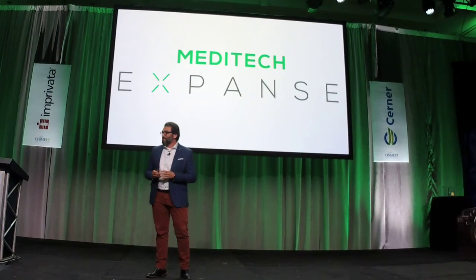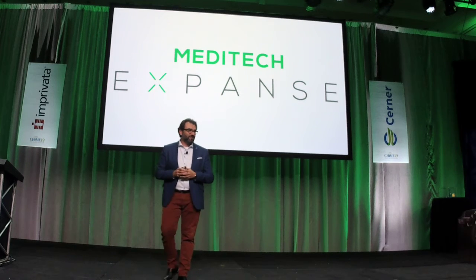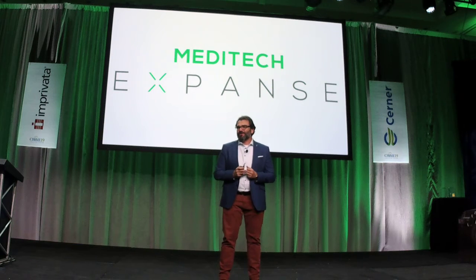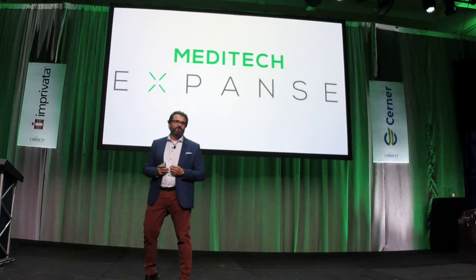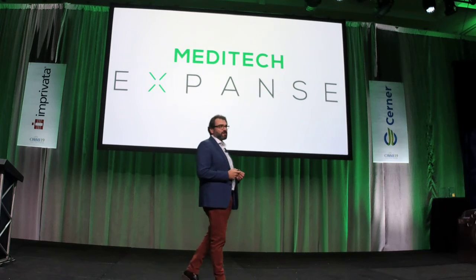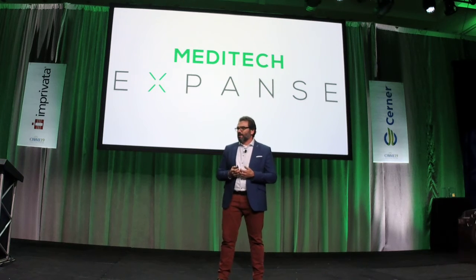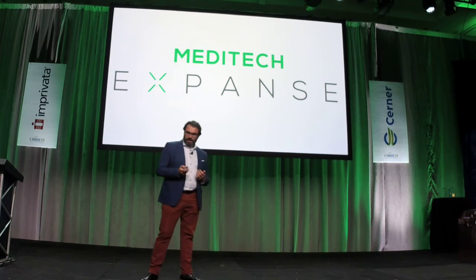Good evening. I am very aware that I'm the last thing standing between you all and drinks, so I'm going to make it worth your while. I'm going to talk to you about how IT can partner with your clinicians, your researchers, your philanthropists to drive innovation — and in particular, how Rady Children's was able to change the way we care for kids in the critical care units through IT.